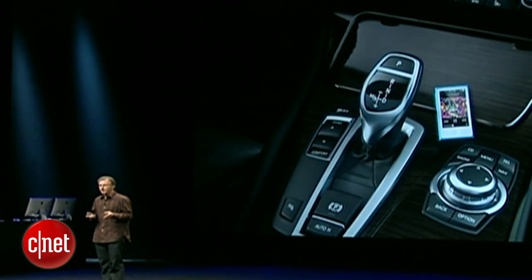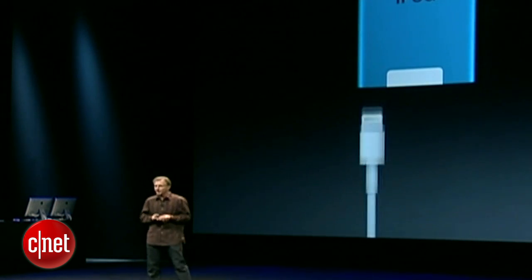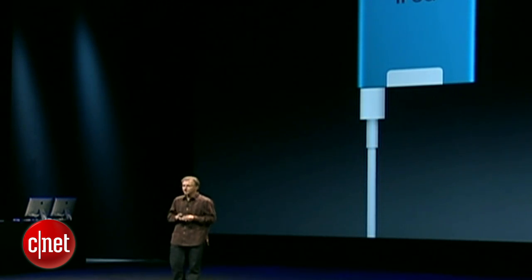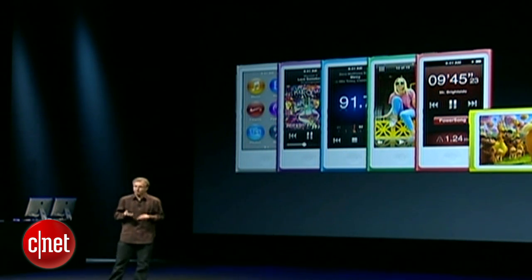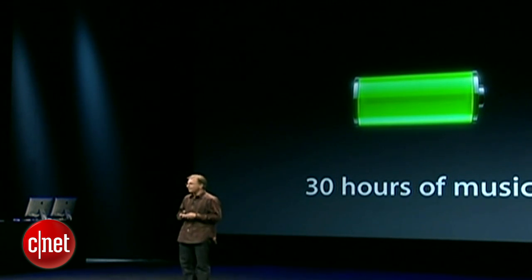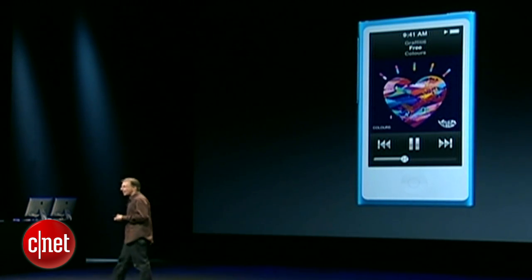But when you do plug it in, we've given it the all-new Lightning Connector — super small, super durable, reversible, and easy to use. So the new Nano: more beautiful than any Nano we've done, more portable, more feature-rich, and with the longest battery life we've ever had in a Nano — up to 30 hours of music playback. This is the all-new seventh-generation iPod Nano.